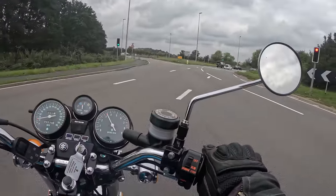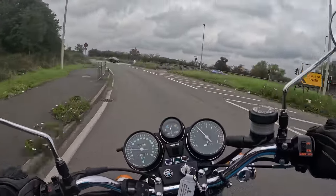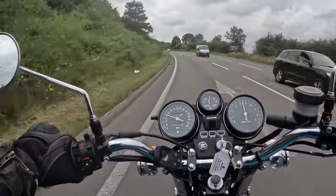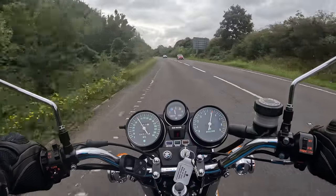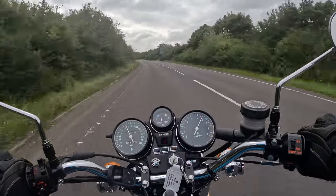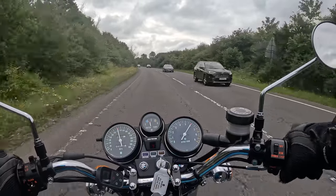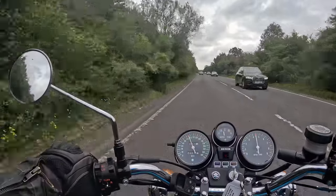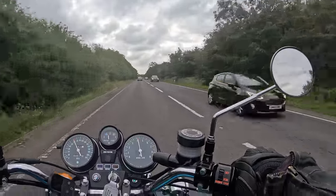Being a two-stroke it does like to be cleared out occasionally, and once confident with how well the engine was running I was happy to oblige. The blue haze is probably still clearing now, and a friend riding behind on his LC350 said the bike sounded and smelt fantastic. There is something magical about a two-stroke on song.